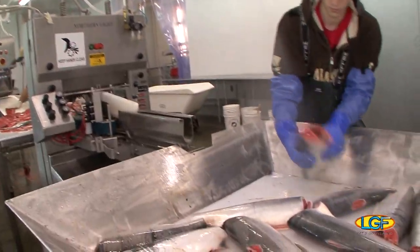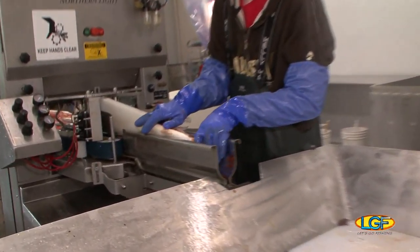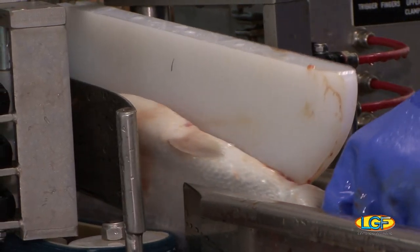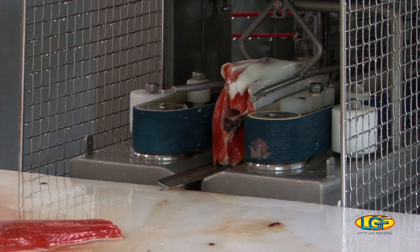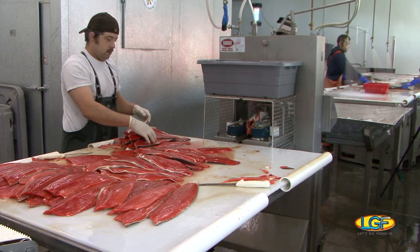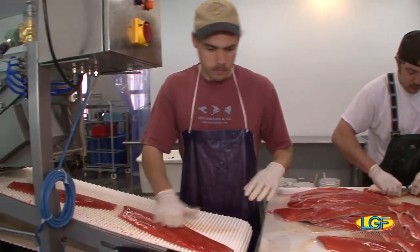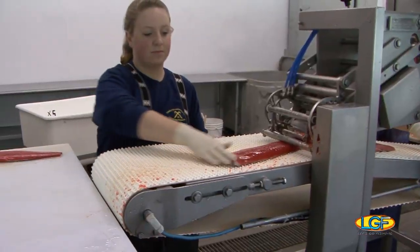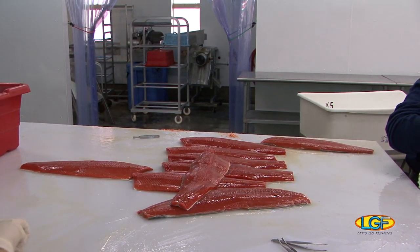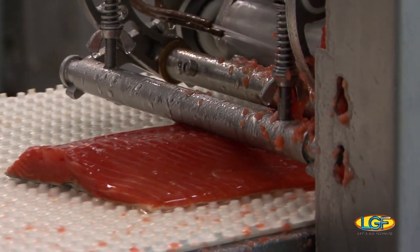So from here, what happens? We're going to run these fish, now that they're headed and gutted, through that fillet machine. That fillet machine is unbelievable — I've never seen anything like that. It does a very good job. They say that machine will do 15 fish a minute. Wow! What about the pin bones? The pin bones will come out on the next step. Amazing — I want one of those machines!